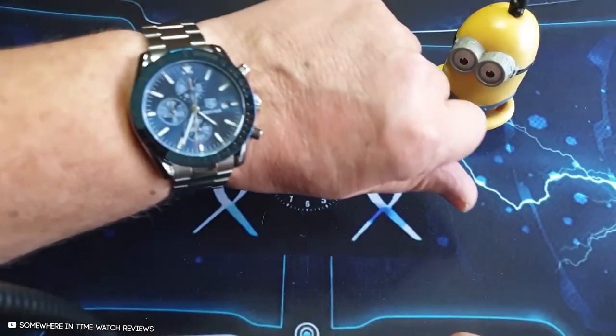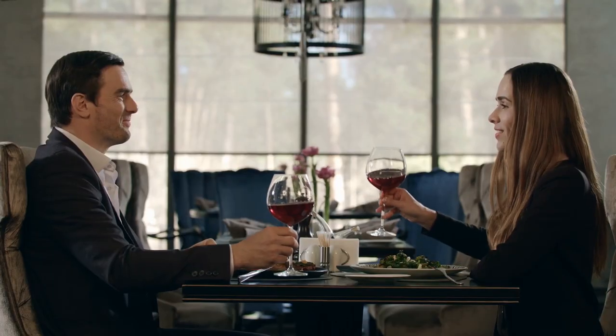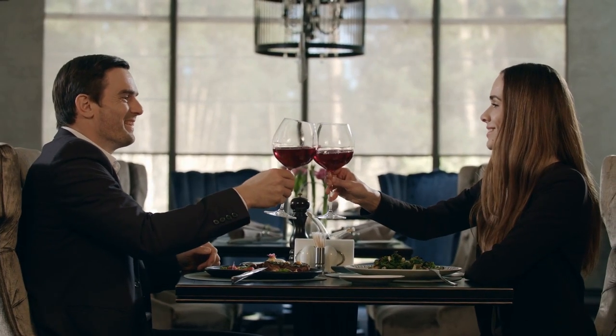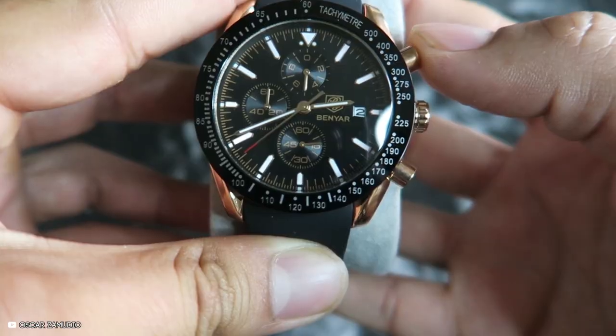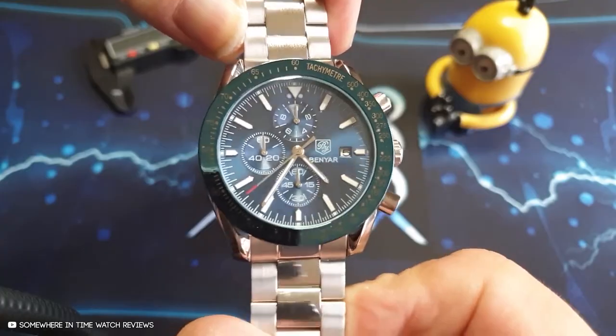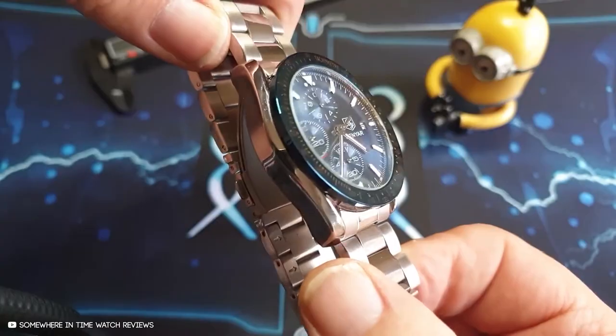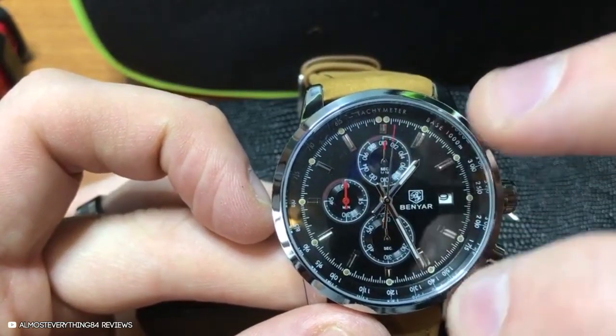This watch is extremely accurate, so you'll never be late for a business meeting or a romantic lunch. It comes with a 60-day 100% money-back guarantee and a 1-year warranty. The company prides itself on customer satisfaction. And this watch is also waterproof, so water's not going to stop it from ticking anytime soon.